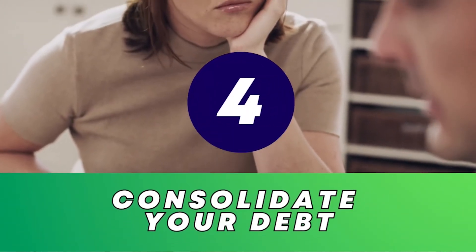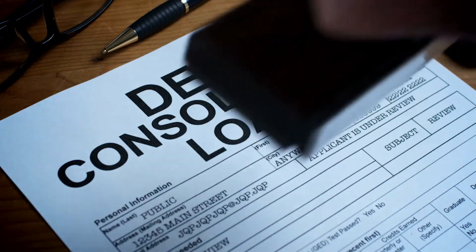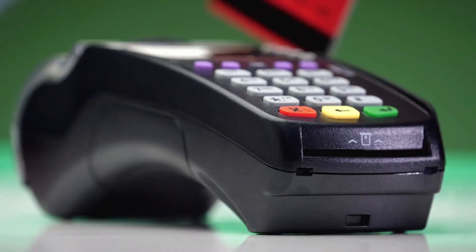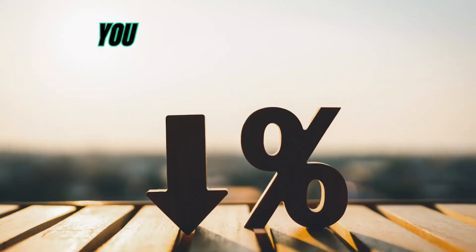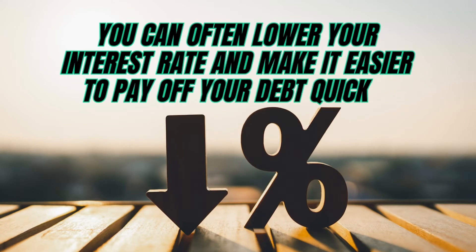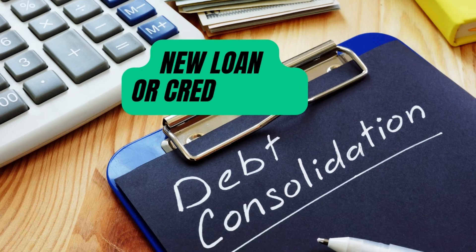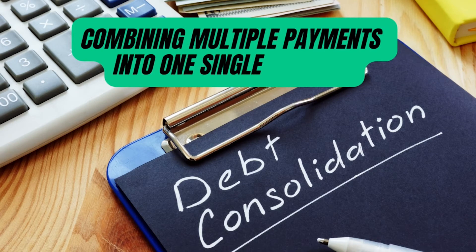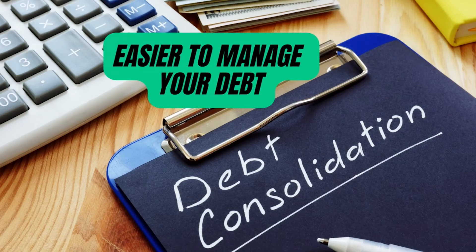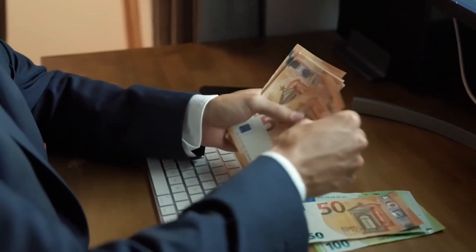Step 4: Consolidate your debt. Another strategy to consider is consolidating your debt. This can be done by taking out a personal loan or using a balance transfer credit card. By consolidating your debt into one manageable payment, you can often lower your interest rate and make it easier to pay off your debt quickly. When consolidating your debt, you're essentially taking out a new loan or credit card to pay off your existing debts, combining multiple payments into one single payment. Additionally, consolidating your debt can often lower your interest rate, which can save you money in the long run.